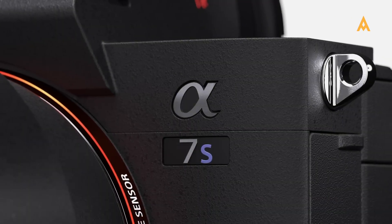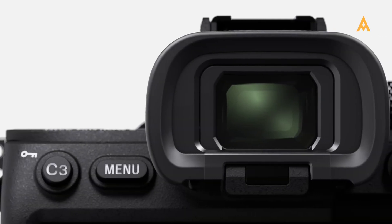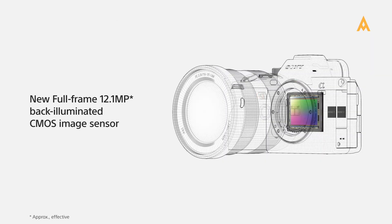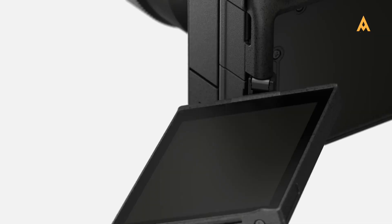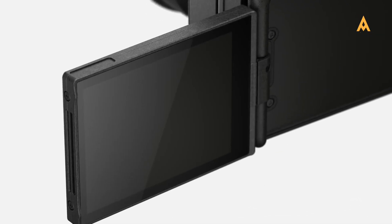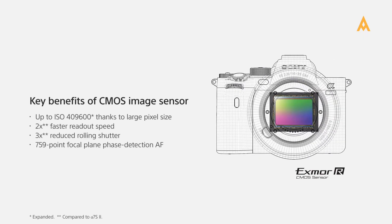Sony A7S III: known for its incredible low-light performance, the A7S III features a 12.2MP sensor that excels in astrophotography. Although its resolution is lower than the Nikon D850, it makes up for it with sensitivity, offering ISO levels as high as 409,600.